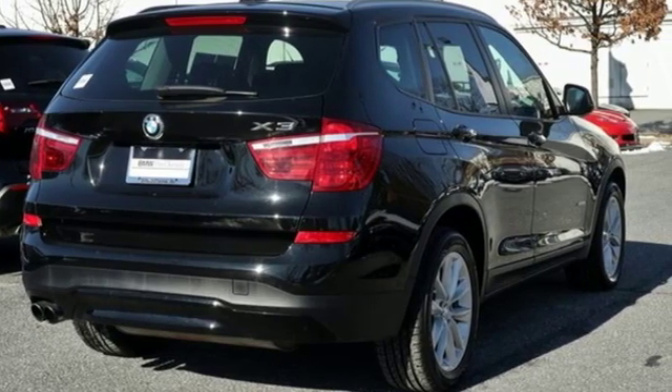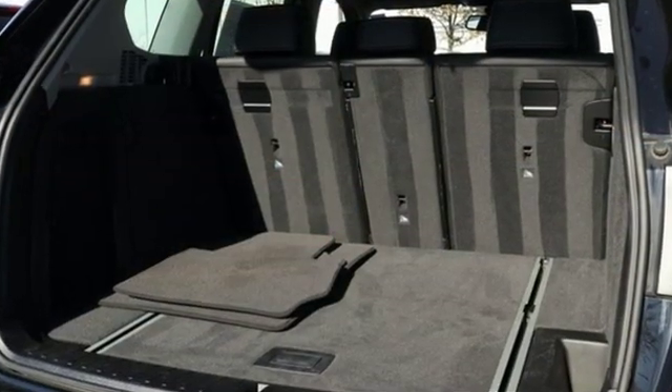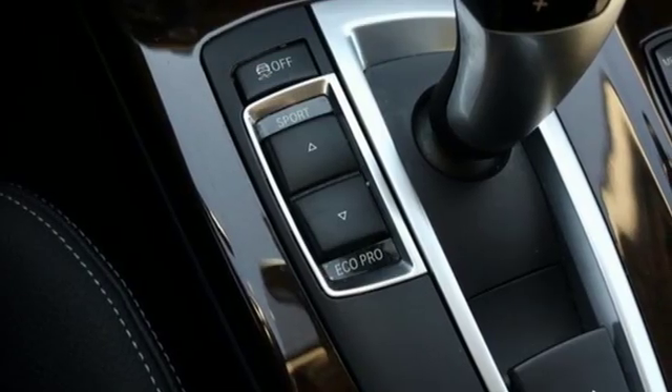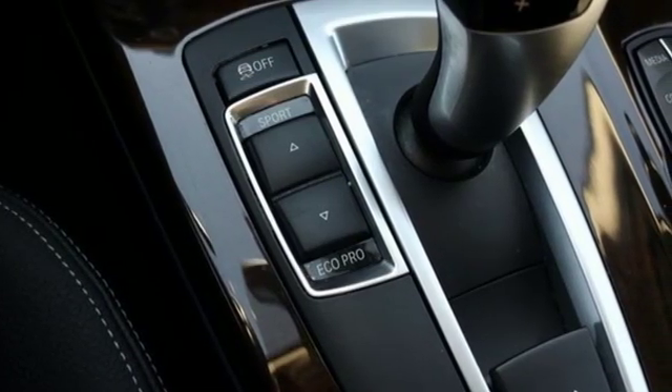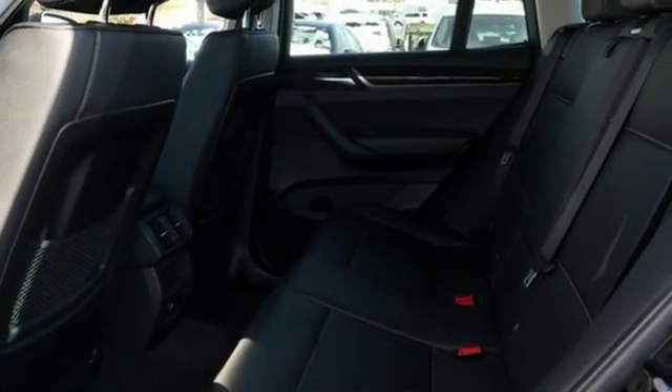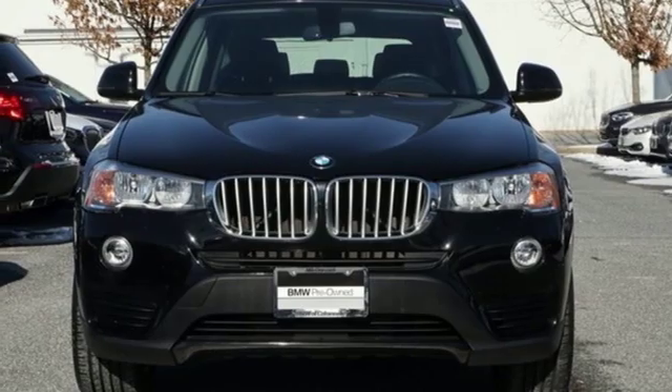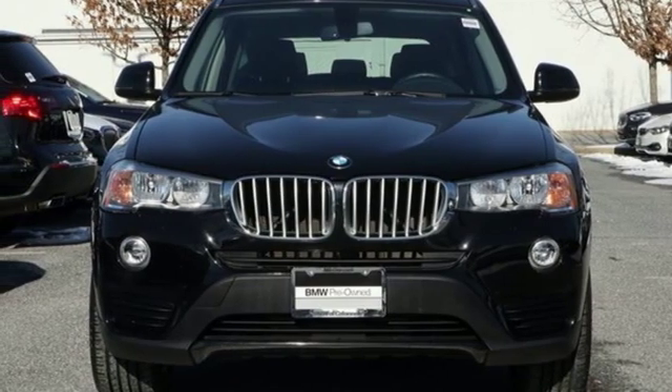Motor Trend reports, with newfound suppleness to its suspension setup, greater agility, stronger performance, reduced thirst, and expanded roominess, the X3 feels much more like something conceived in Munich should. BMW, the ultimate driving machine. Stop in for a test drive and make it yours today.